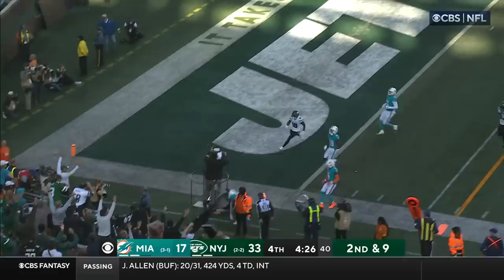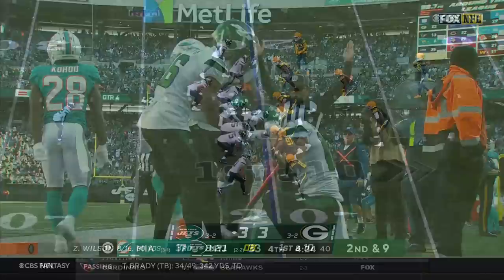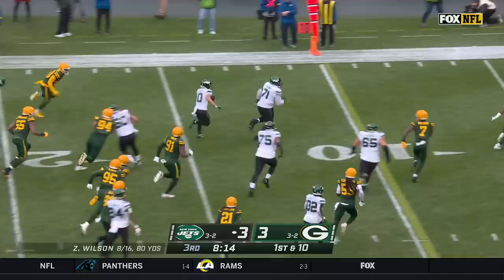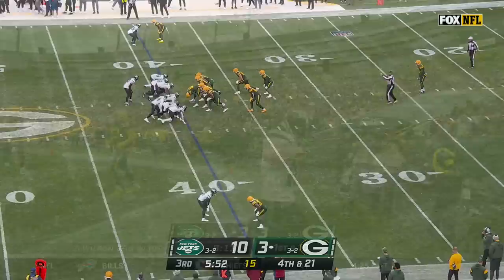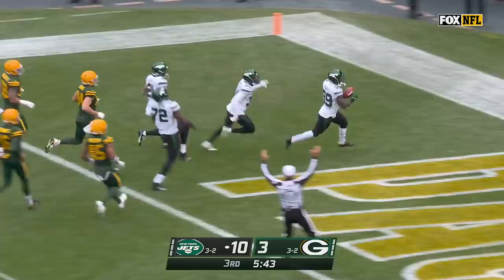Second down. Berrios, jet sweep — touchdown. All trickery. Berrios on the reverse, gets a great block. Braxton Berrios with the speed, and he is in for the touchdown. Another blocked point — this time the Jets have it with a chance to run in the end zone, and they're going to score. Will Parks runs it in.